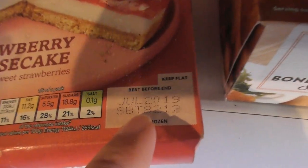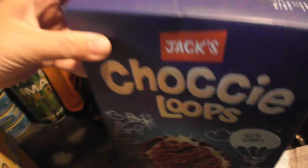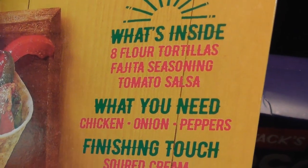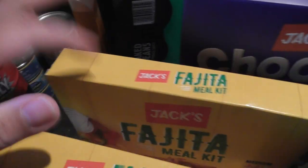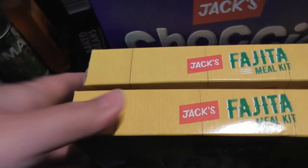Jack's Cheesecake, best before July 2019. I like to cook a bit of Mexican every now and then — this pack is for eight tortillas, some seasoning, some salsa. I bought a few of these different packs. Like I said, this is not just a week's shopping — I tend to buy stuff and use it over the course of a few weeks.